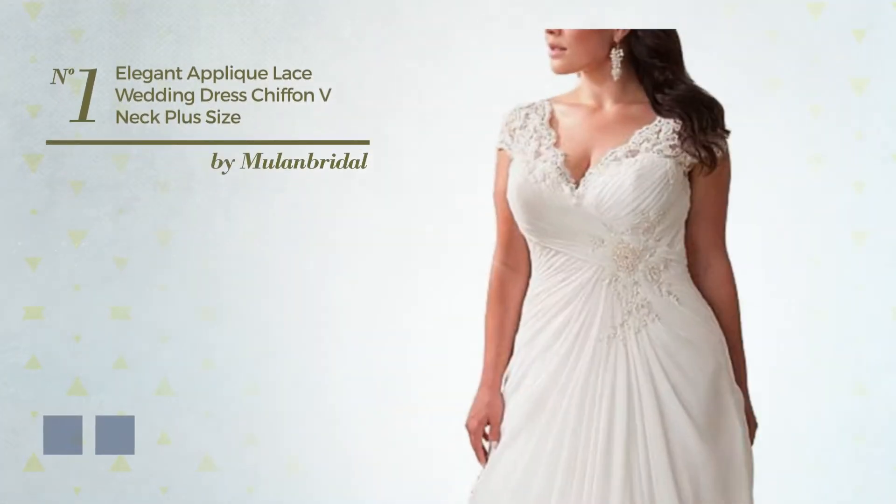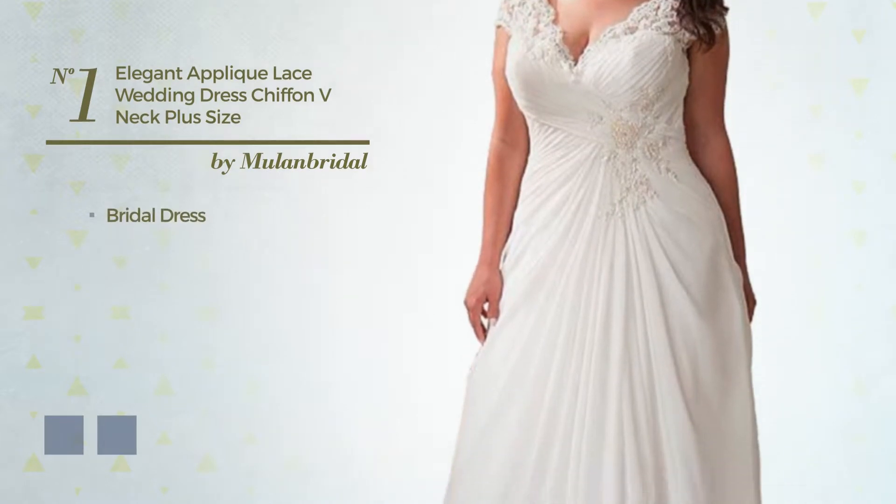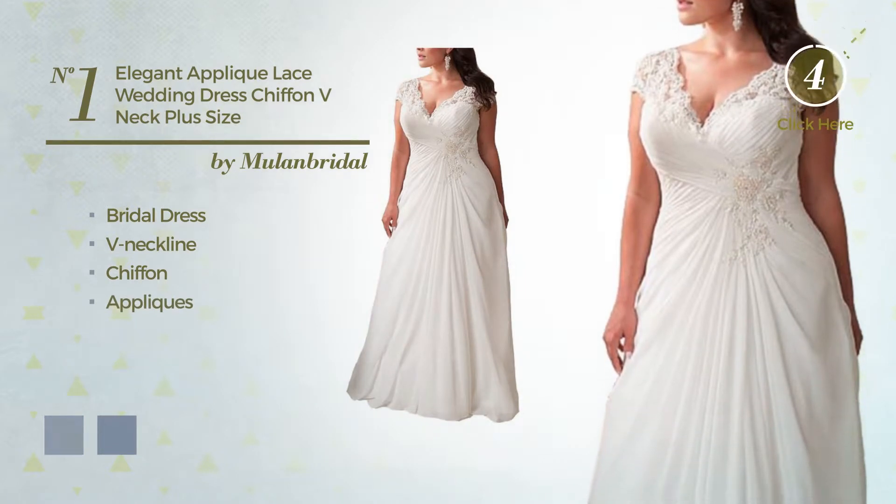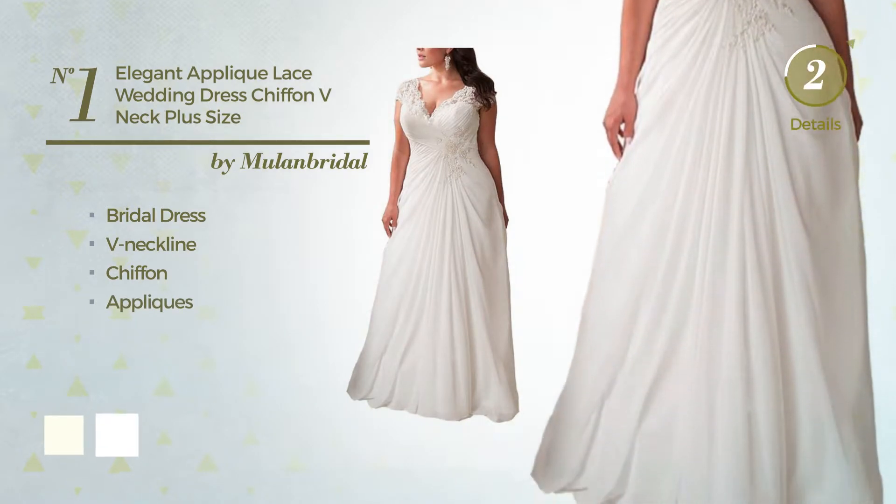Number 1. An elegant bridal dress featuring a V-neckline, made of chiffon, detailed with appliques. The available color variations include ivory and white.